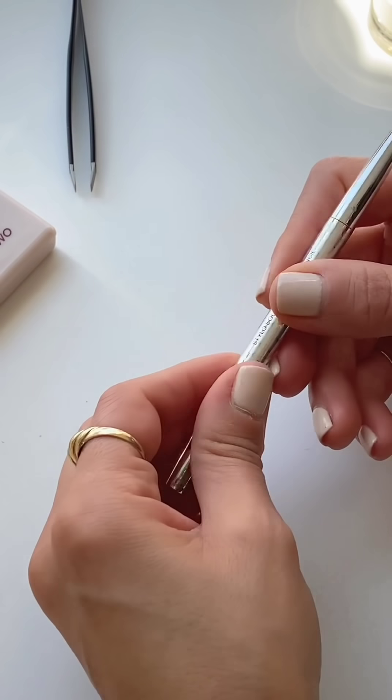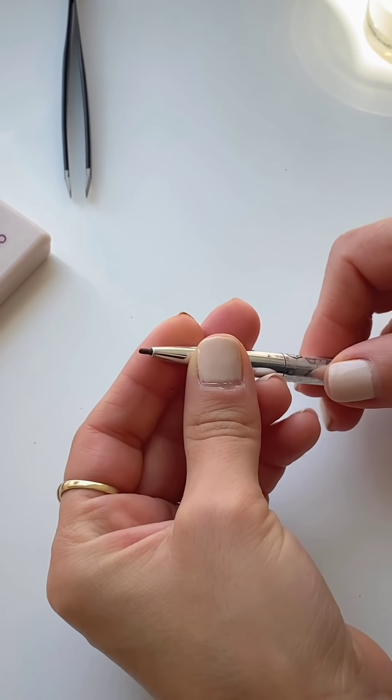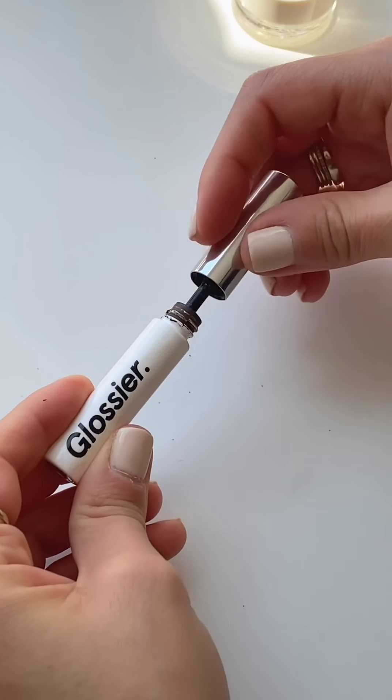I'm going to do my brows real fast because we all know they need it. I'm going to use a Dior brow pencil — I haven't used this on my channel in a minute, but it's such a good one if you're willing to splurge. By the way, it's still like 80 degrees in LA — you wake up and it's 60 and cold, then lunchtime feels like summer, then evenings get really cold too. I'll top this off with my Glossier Boy Brow, brushing my brows upwards — it's so flattering.